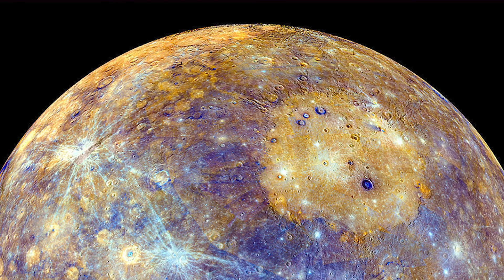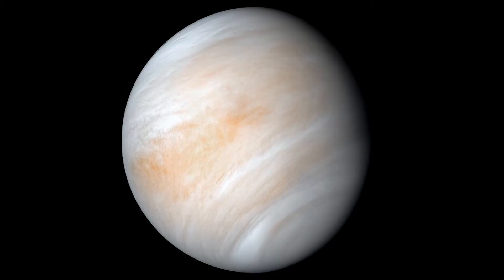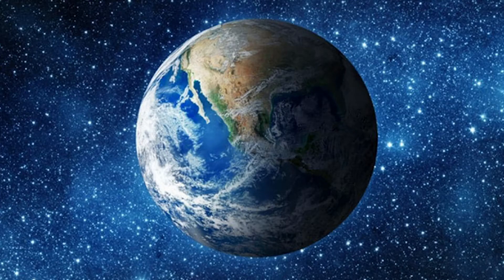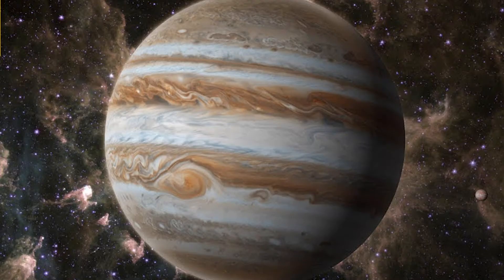Mercury is the smallest planet — it's less than half the size of Earth. Venus was named for the Roman goddess of love and beauty and is the second brightest object in the night sky after the moon. Mars is sometimes called the red planet. Our home planet Earth is the only place we've discovered life in the universe so far. Jupiter is the biggest planet; in fact, it has a giant storm called the Great Red Spot that's as big as the entire planet Earth.